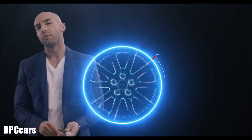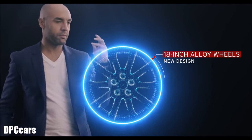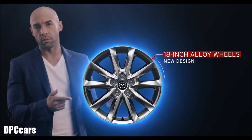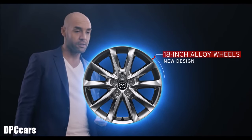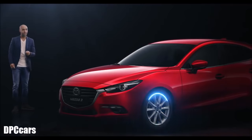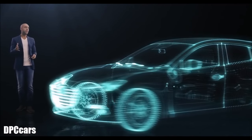Which of the new 18-inch alloy wheels fits better — that one or this one? They both look nice, but I'm gonna go with the first ones. Yeah, that fits.